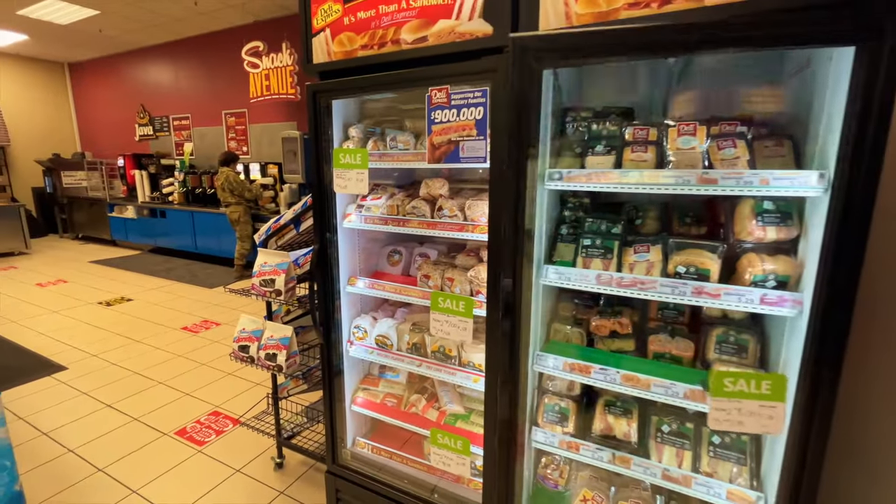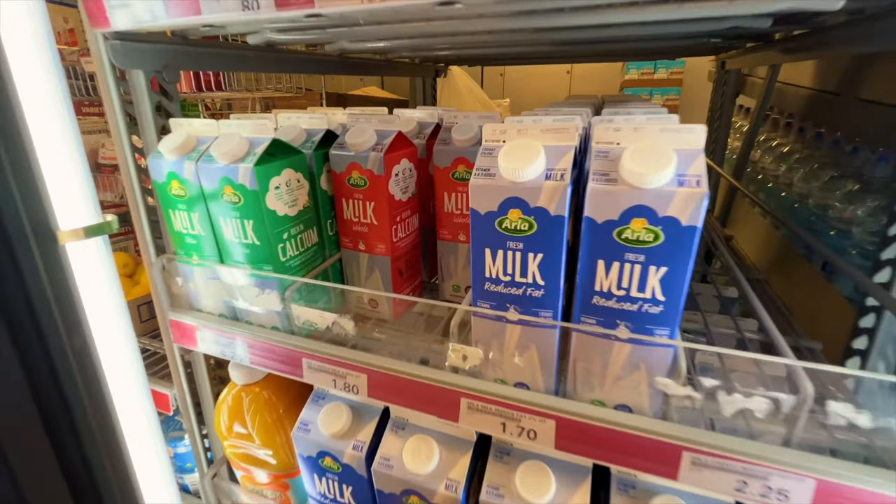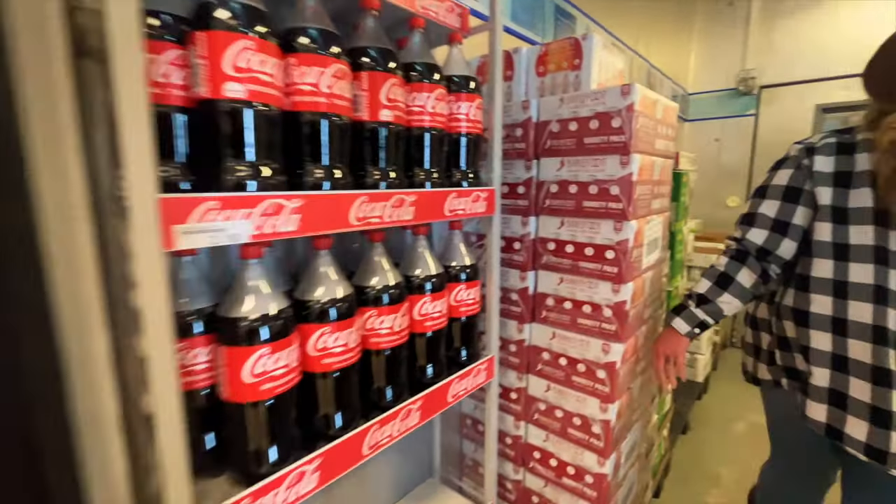This express has all your basic needs, to include health and beauty, cleaning supplies, automotive, milk and eggs, and a whole wall of beverages. You can also go inside the cooler to find more options.